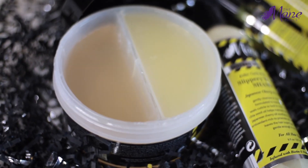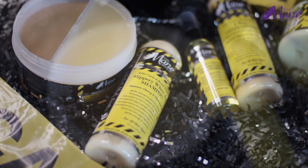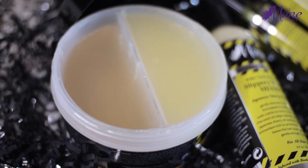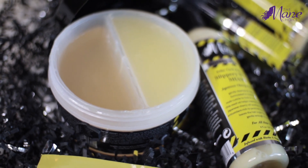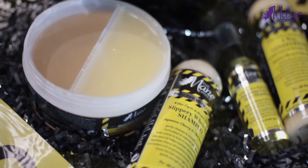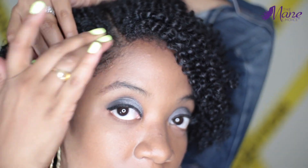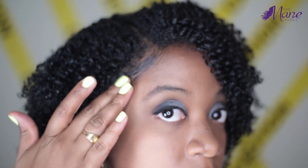Now this is something I have never seen before — it is literally two gels in one jar. The Look Both Ways Hair and Edge Gel. It has two compartments: one gel for the hair and one gel for the edges. It defines your curls, lays down your edges, moisturizes, and gives you shine.